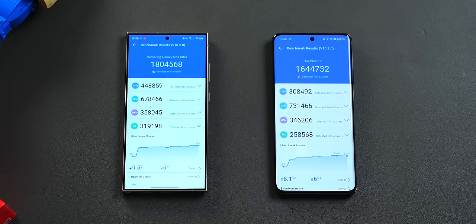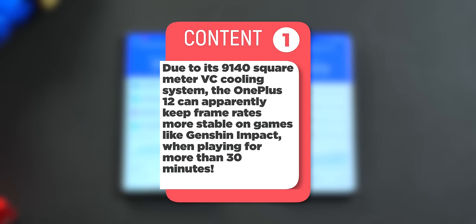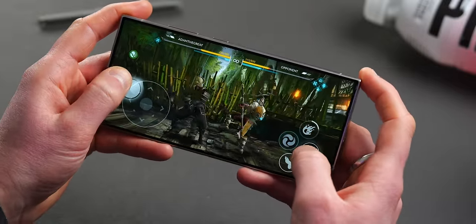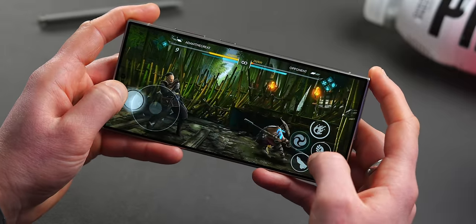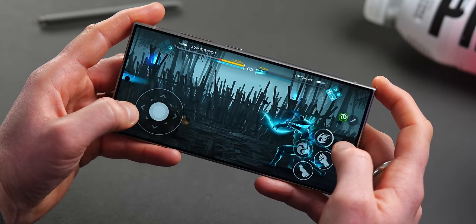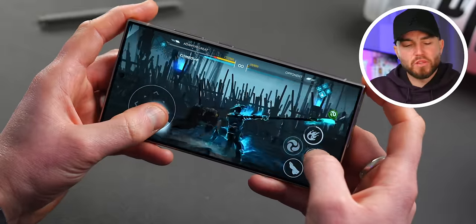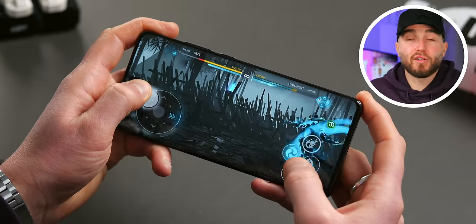I ran an Antutu benchmark test to put the internal hardware through its paces. The S24 Ultra did edge it in the numbers, mainly on CPU scores. Both phones are powered by the Snapdragon 8 Gen 3, however the S24 Ultra has the tweaked 'for Galaxy' version, which may explain this difference. Both are pre-release review units so things may be tweaked for retail versions — take these numbers with a pinch of salt. According to some tests, parts of the 'for Galaxy' chipset have been overclocked and some have actually been underclocked, so the performance difference between the two will largely be, for the average user, pretty insignificant.